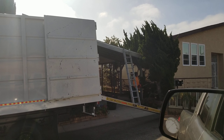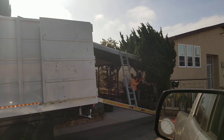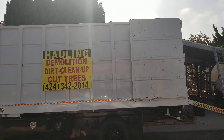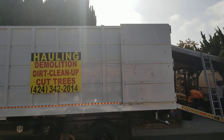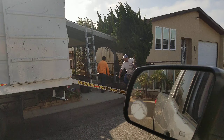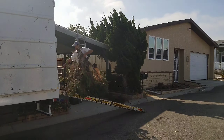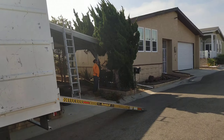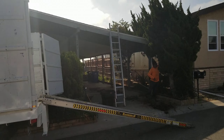Hello, today July 7th, 2021, and today we have guys from hauling, demolition, and cleanup to completely remove all the bushes and trees around the house. So here it is — I'm going to show you a video of this and kind of show you what's going on and let you know how the progress is coming.